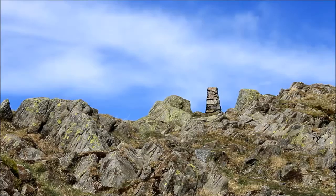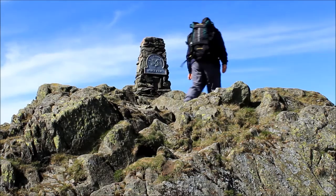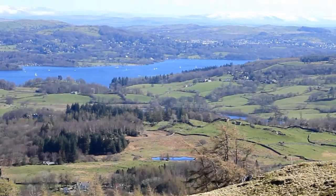Turns out all those people were one walking group, so I've actually got the summit to myself. The key question is: are the views worth the effort of getting here? I think that one might be — that's Windermere. Low Wood.